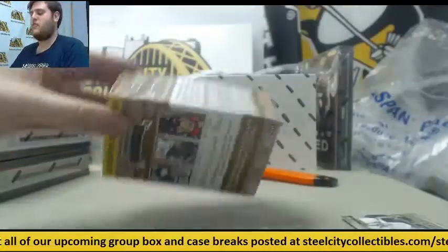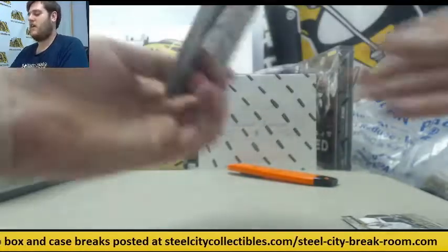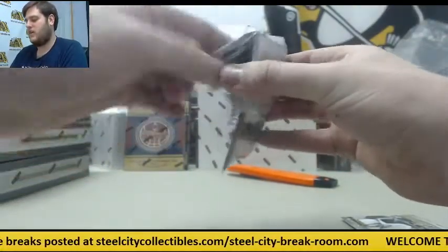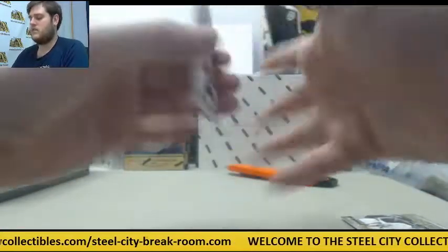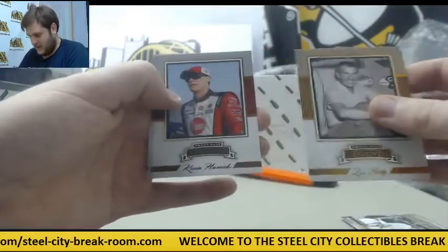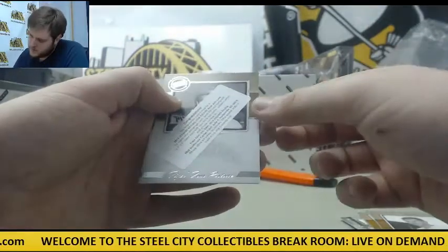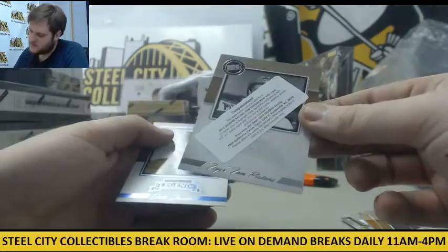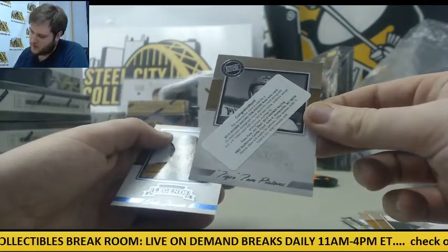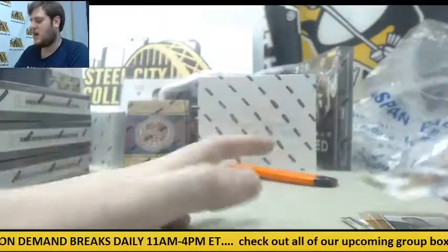Get those breaks filled — 15 spots left in our basketball mixer today. Lee Petty, Kevin Harvick, Paul Goldsmith. Don't want to see Redemptions — Redemption card for a Racing Tompa Stone Base Auto. And Dale Jarrett.